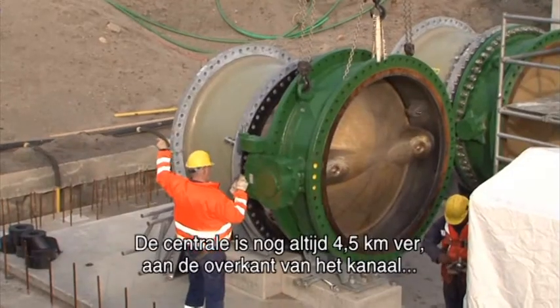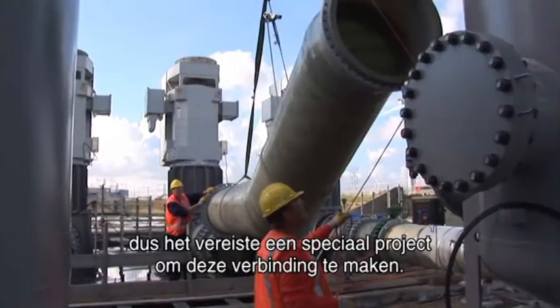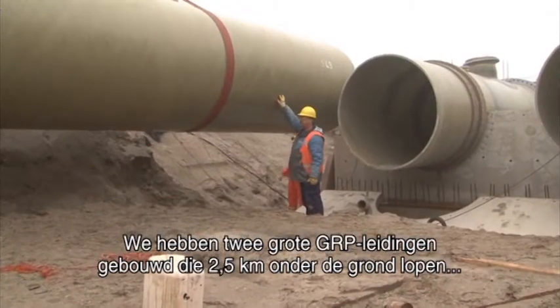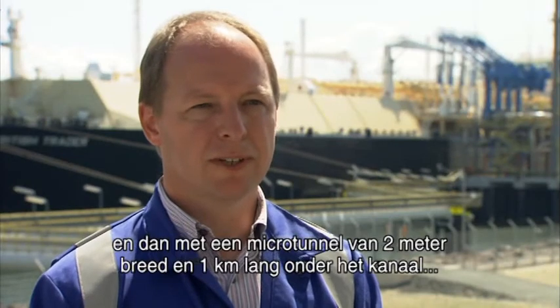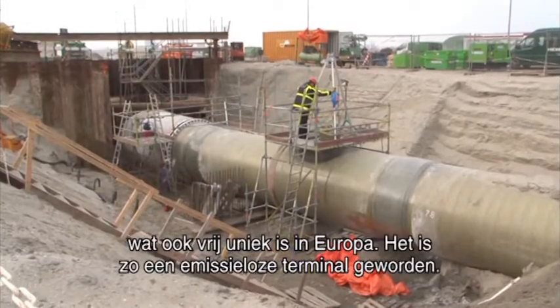The power plant is nearby, but still four and a half kilometers away and across the channel. So it required a special project to make this link. We constructed two large GRP lines across the land for two and a half kilometers, and then crossed the channel with a micro tunnel of two meters wide and one kilometer long, which is also in itself quite unique in Europe. This has made this terminal a zero emissions terminal.